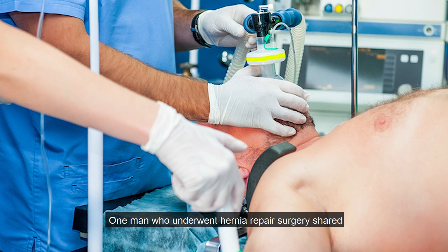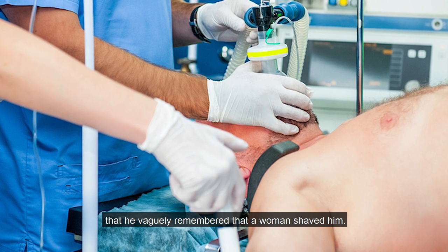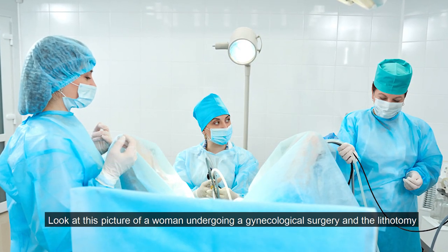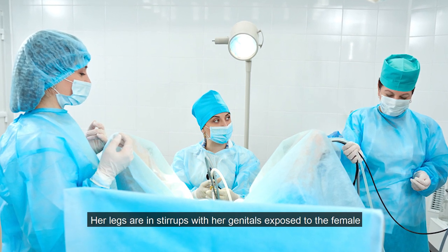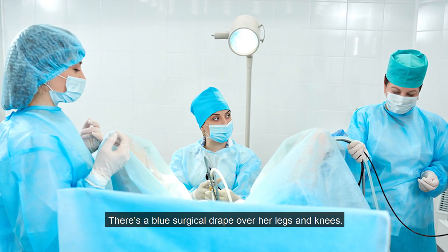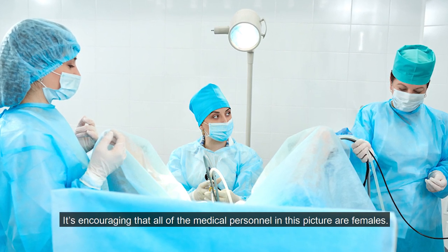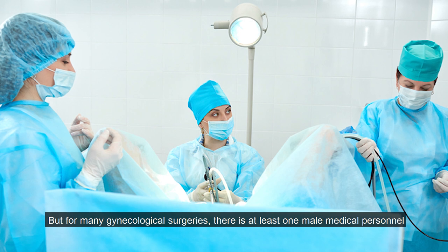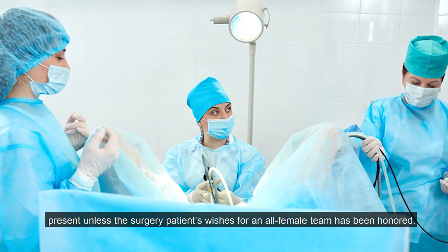One man who underwent hernia repair surgery shared that he vaguely remembered that a woman shaved him — this likely happened as he was being put to sleep. Look at this picture of a woman undergoing gynecological surgery in the lithotomy position, with her legs in stirrups and her genitals exposed to the female doctor performing the surgery. There is a blue surgical drape over her legs and knees. It is encouraging that all of the medical personnel in this picture are female, but for many gynecological surgeries there is at least one male medical personnel present unless the patient's wishes for an all-female team have been honored.